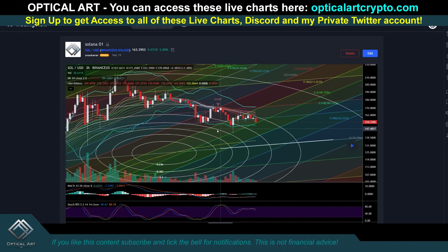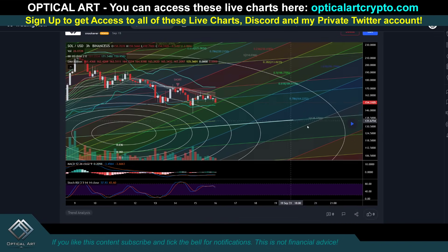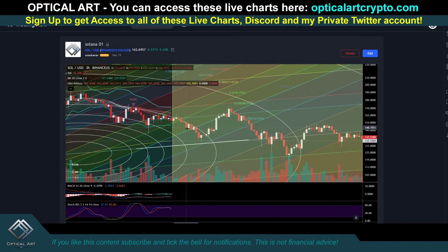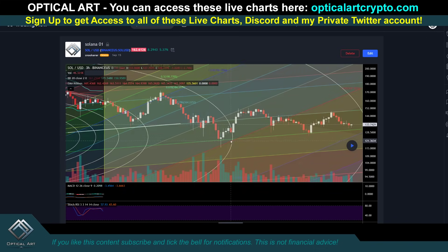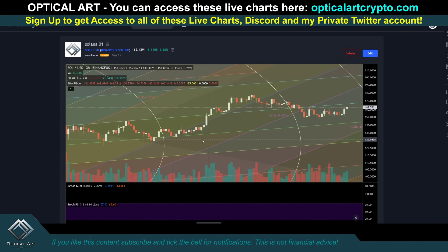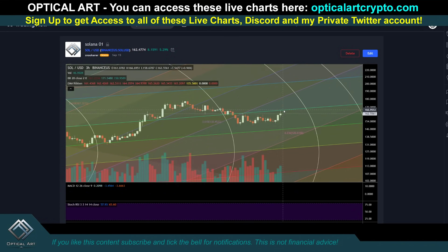This is Solana — this chart was published on September 15th. I'm going to hit play. Notice how as soon as we crossed, we found support here — we crossed this ring, this is a pivot to push up, and another pivot — we found support, we came down, crossed this ring, this is a pivot to push up. We're coming up. And we found perfect resistance right here.